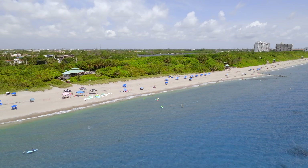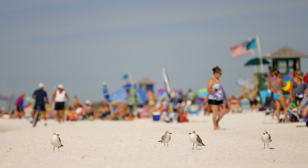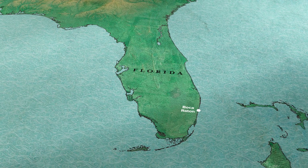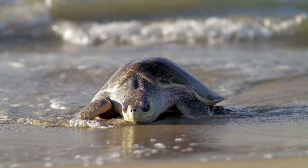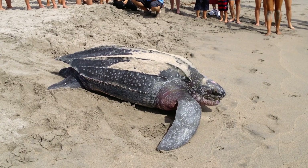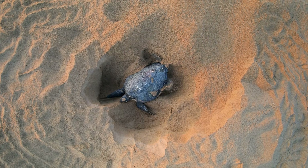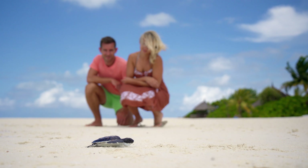Boca Raton is a classic Florida beach town where residents and tourists enjoy leisurely days of fun in the sun on the Sunshine State's southeast coast. But beach goers here often find themselves sharing the sand with some surprising neighbors: nesting sea turtles. Here in Boca Raton we have five miles of sandy beach and we get three species of sea turtles — leatherback, loggerhead, and green — nesting on our beaches. Some people even come here specifically to see sea turtles.